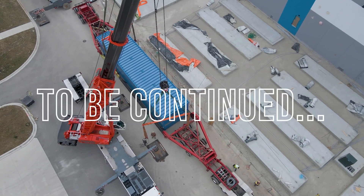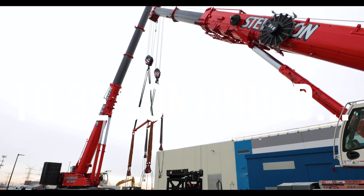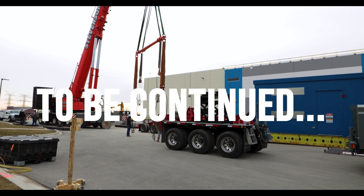We'll see you next time in the next video. Thanks for watching. Tune in next time to see the continued progress towards making Chicagoland Forever On.